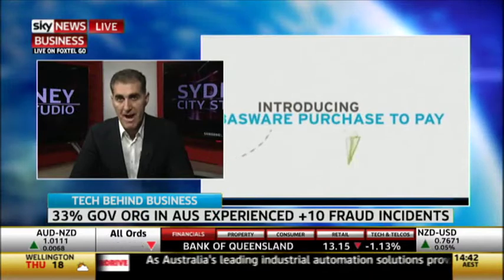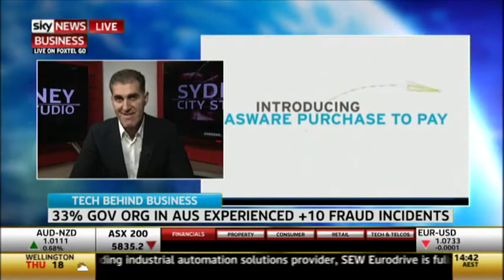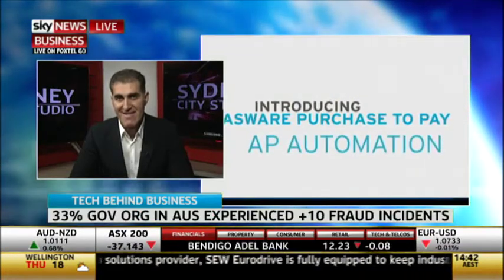Thanks, James. Thanks for having me. So procure-to-pay fraud is essentially the misappropriation of company funds, or if we look at it from a public sector perspective, it's a case of taxpayers' dollars probably going off to the wrong suppliers or at rates that weren't supposed to be paid in the first place.